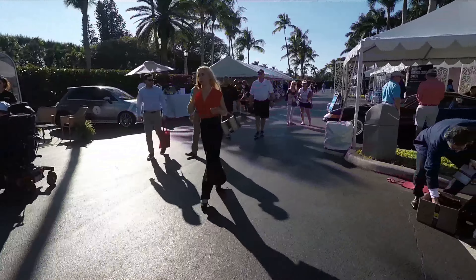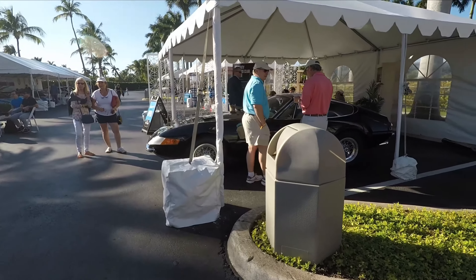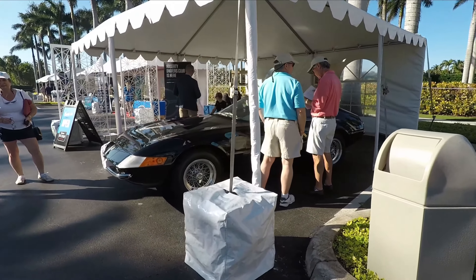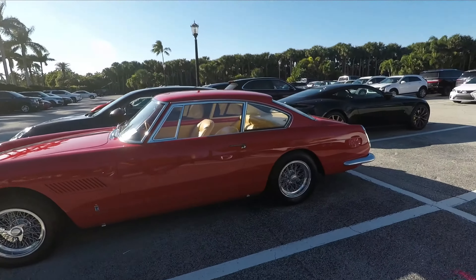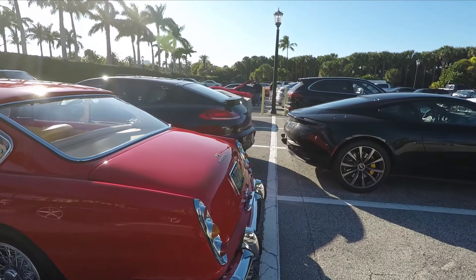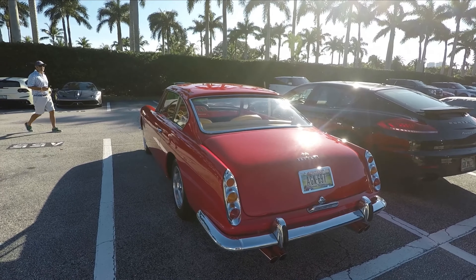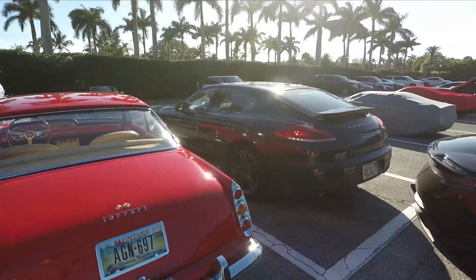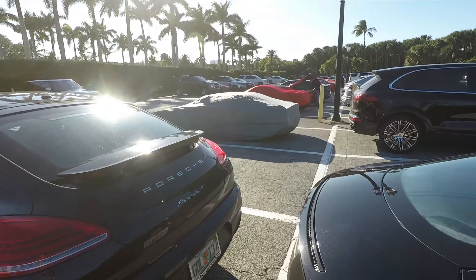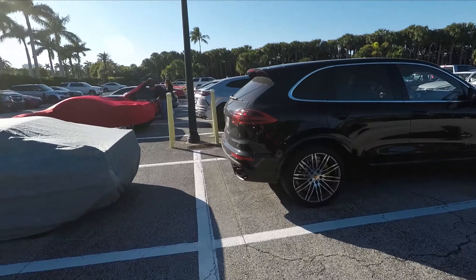Look at this — a Ferrari Daytona, made famous by Miami Vice, and also by the countless Corvette replicas that were built. And another 250 GTE — this one didn't even make it on the show floor; I guess they had too many. This was about the eighth one I've seen today. Look at that — Montana plates. This car is not from Montana. I guess rich people don't like paying taxes any more than we do.